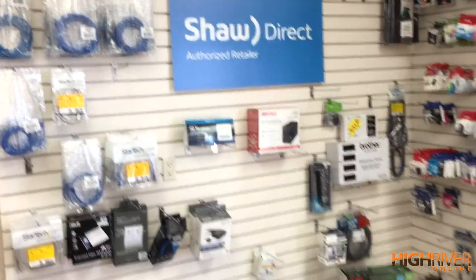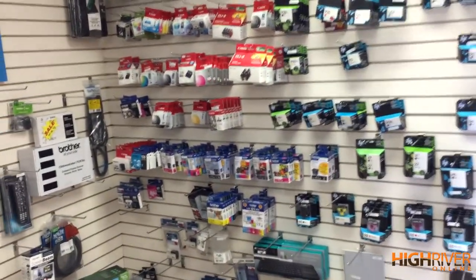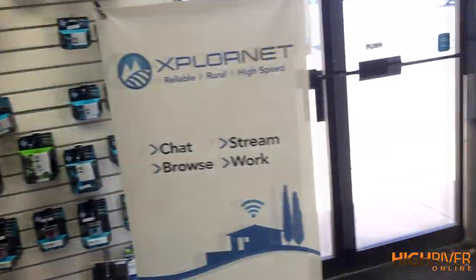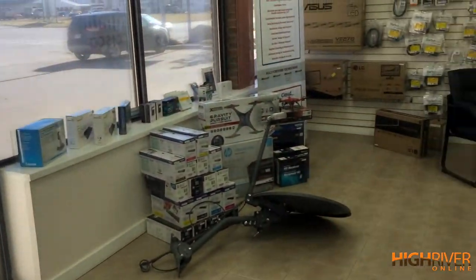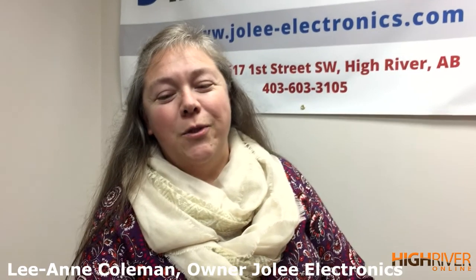Taking a look around the store, you can see they've got lots of different computer equipment, printer ink — if you've got a printer and you're looking to do some shopping, they've got lots of great items. But mostly they're a service company that we're going to learn more about.